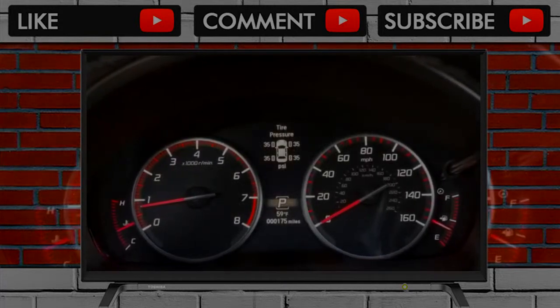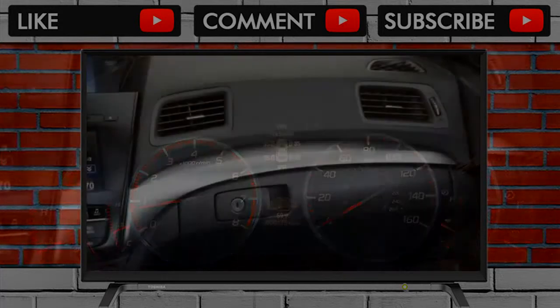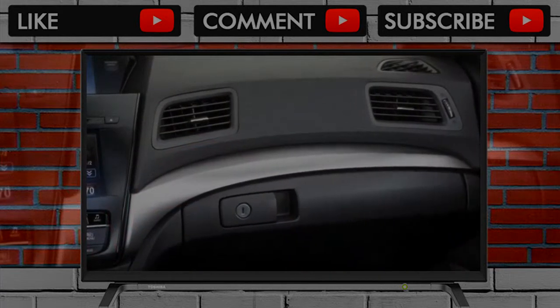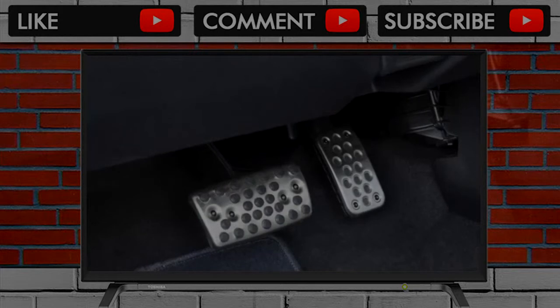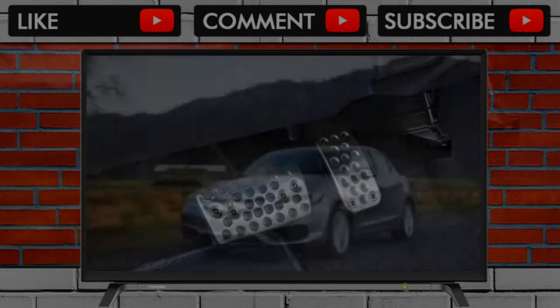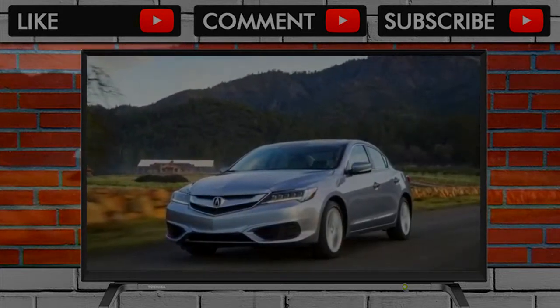The flip side to that is a ride that's smooth and cosseting with the standard 17-inch wheels. Opt for the A-Spec or Special Edition packages, however, and you'll find 18s wrapped in a thin layer of tire that allows too much road rumble to intrude and can react harshly to road imperfections.